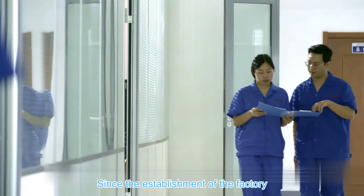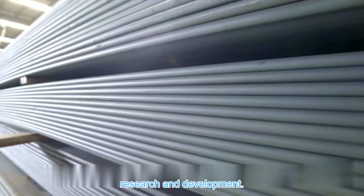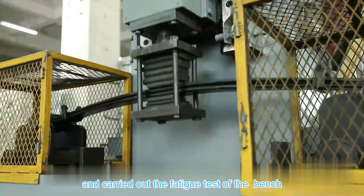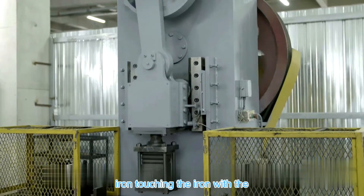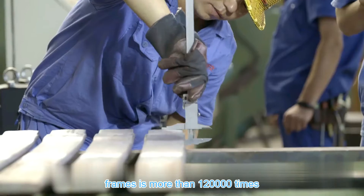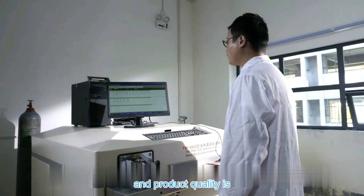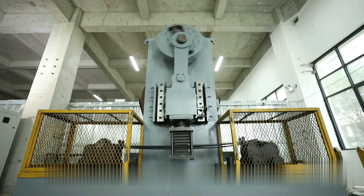Since the establishment of the factory, the company has continuously increased R&D investment and independent research and development. In 2017, the company raised the test standard and carried out trial production and fatigue testing of the bench. According to the non-buffer block iron touching iron standard with maximum stress of 1150 MPa, the fatigue life of five consecutive frames exceeded 120,000 times, with an average of 137,000 times. Product quality is always the top priority.